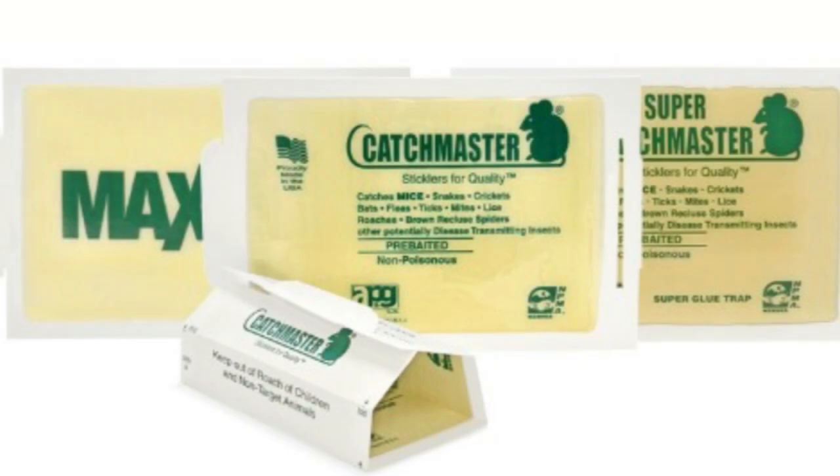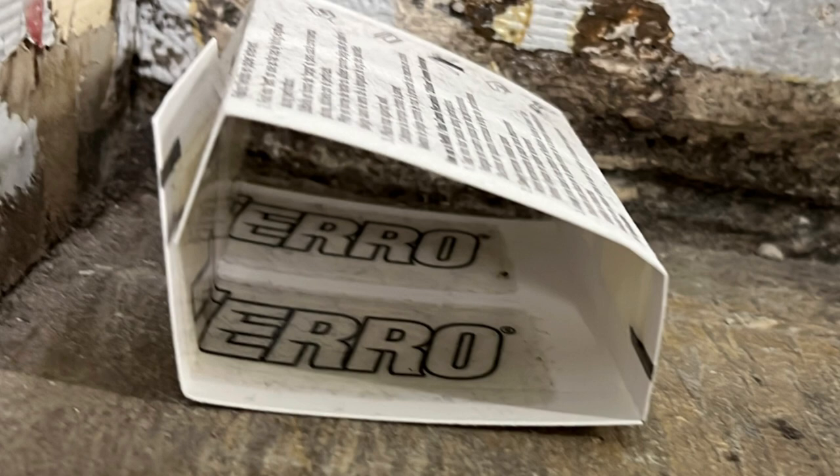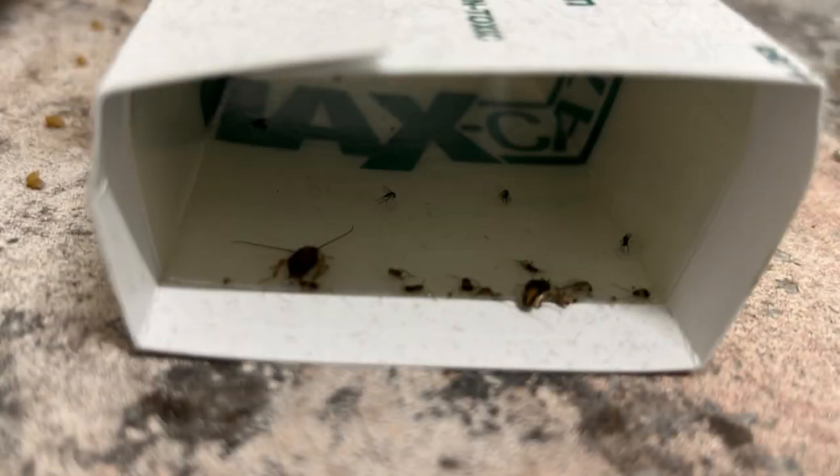Glue boards are a unique tool that you can use in pest control to monitor your pest activity. For example, if I think cockroaches might be living in the microwave over on the counter, I can set out a glue board under the microwave. Next month when I come by, or maybe even just a couple of weeks later, if I see a roach on that glue board, I have a really good suspicion that those roaches are probably living in that microwave.